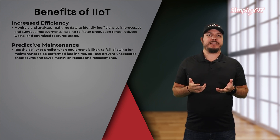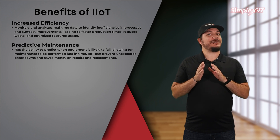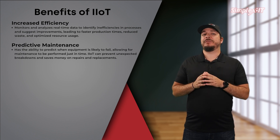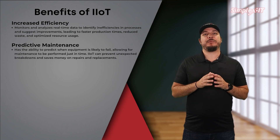Predictive maintenance. One of the most significant advantages of IIoT is its ability to predict when equipment is likely to fail. This allows for maintenance to be performed just in time, preventing unexpected breakdowns and saving money on repairs and replacements.